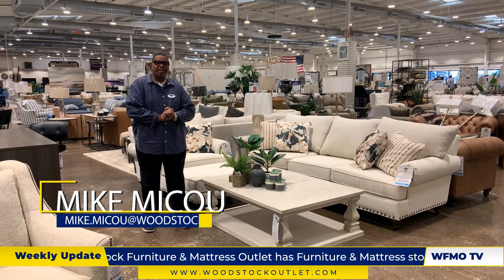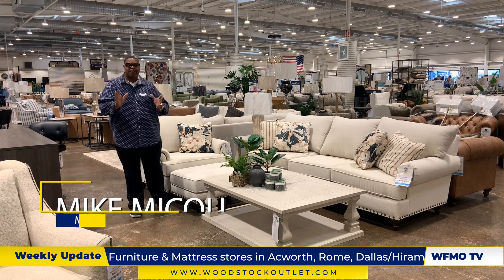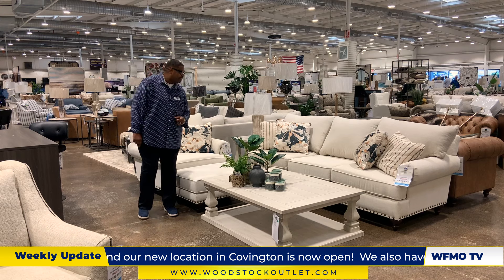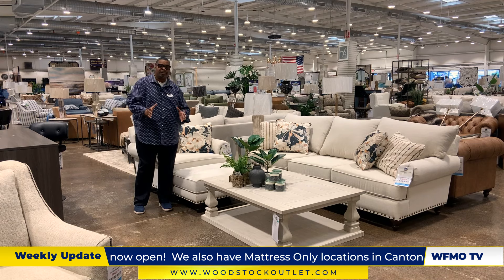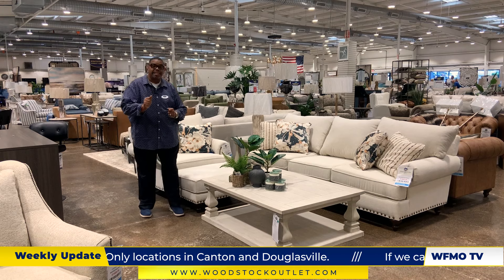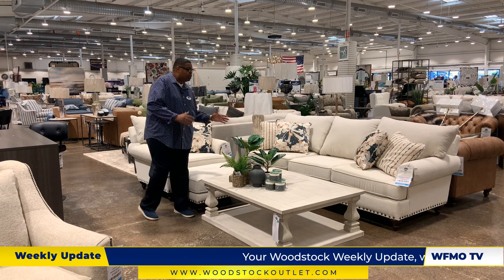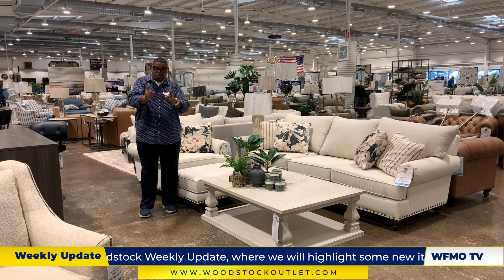Hey folks, it's Mike Makuo over here at Woodstock Furniture and Mattress Outlet here in Ackworth. We've got something new to show you. Back to our floor is the Rosalie Collection by England. What's exciting about this collection is that it's offered in many different fabrics and configurations. It's totally — and I mean totally — customizable. It can come with or without those nail heads, and it can also be ordered as a sectional. So if you love the sofa look but need something bigger, you can get it.